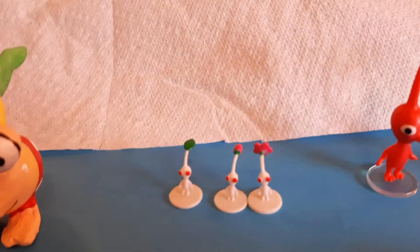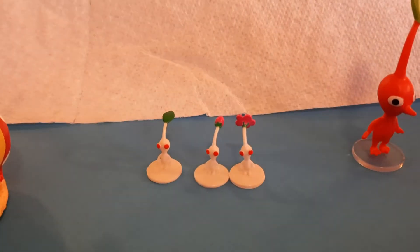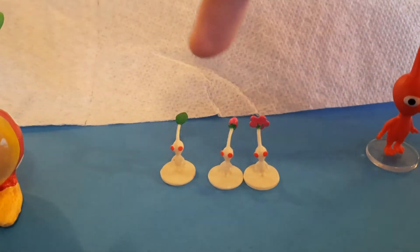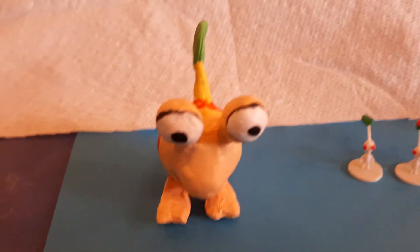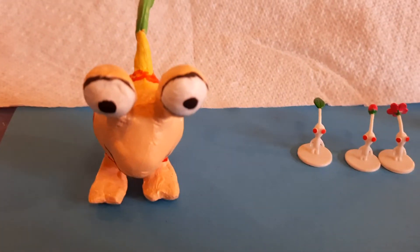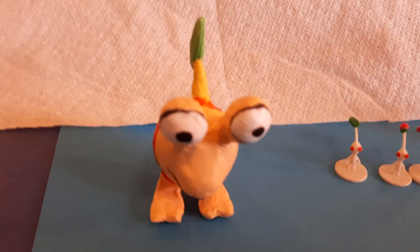Those are my first. Little leaf bud flower. I call them the sprinkles, because they're, like, very tiny.